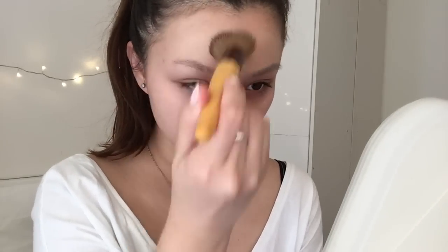Hey, today I'm gonna show you my everyday makeup routine. For the base I use the Bare Minerals Complexion Rescue — it's an awesome base, I've been using it for like two years.